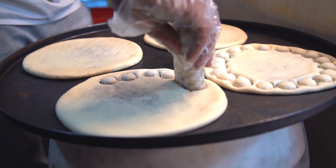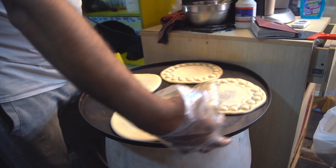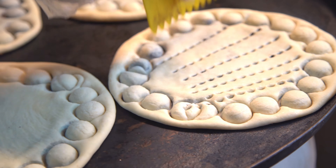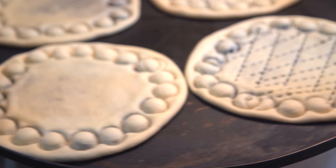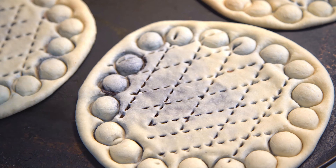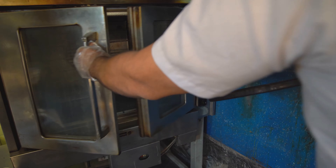This shop has different types of bread. The first step in making bread and cookies is to prepare the dough. The dough is made from flour, sugar, oil, and water. Sometimes milk is used instead of water.